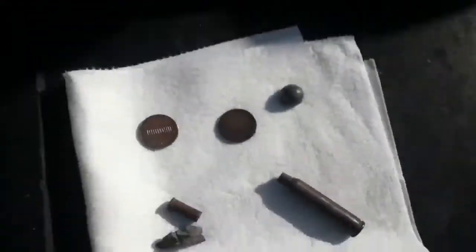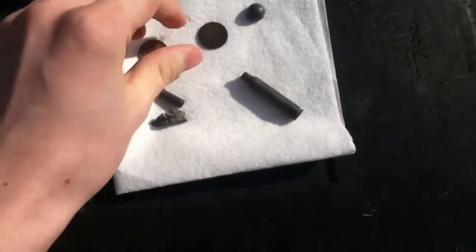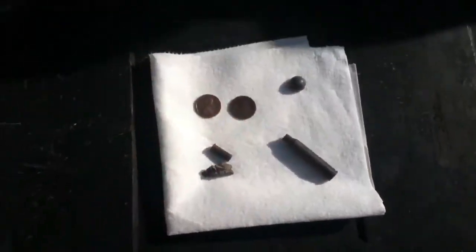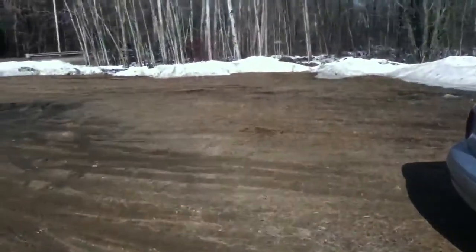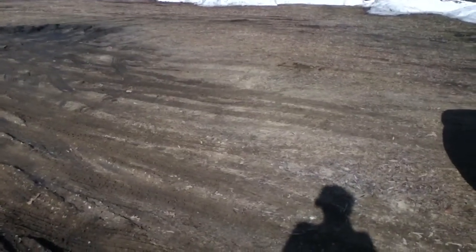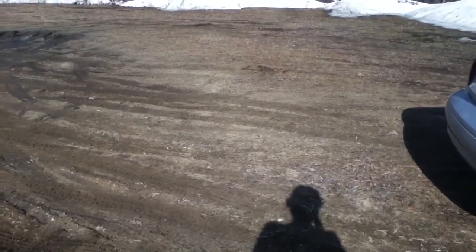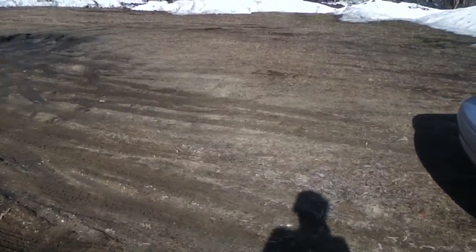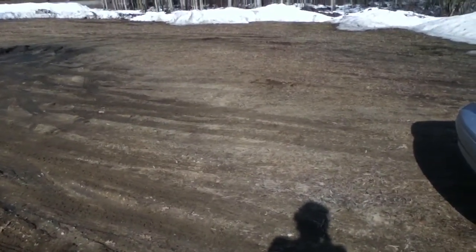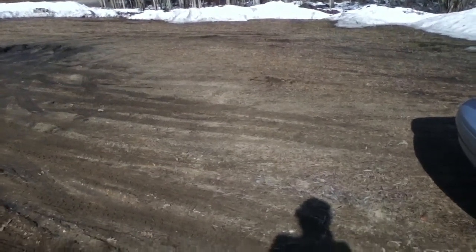Not too bad of a hunt today guys. Hopefully I'll get out here again tomorrow or another day — not sure yet — but hopefully I can find some more wheat pennies. There are actually some present right out here in this yard.